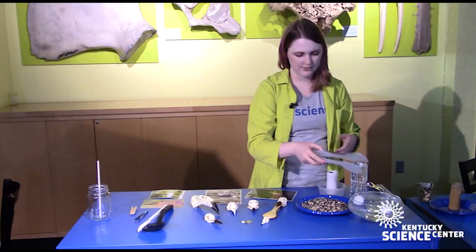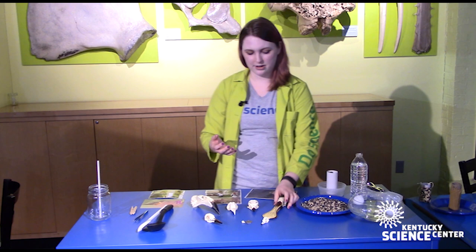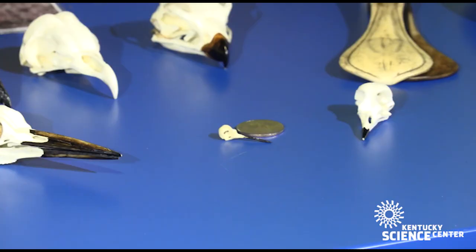A fun part of this activity is testing these different beaks and seeing how they can get food from other sources as well — I'll leave that to you to try at home. We mentioned the hummingbird, and in contrast to this big spoonbill, we actually have a tiny hummingbird skull right here — you can see it's smaller than a quarter.